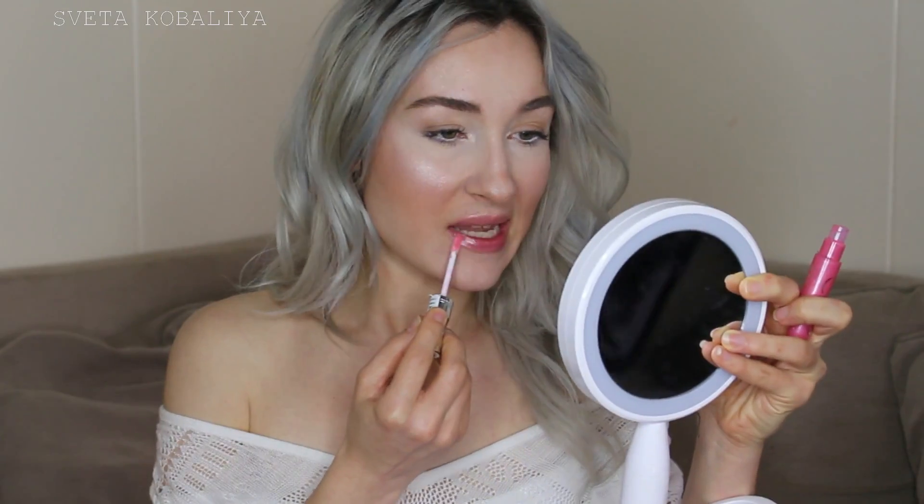I'm actually kind of excited because in between applying it and setting it with the powder I took my sweet time talking to the camera, so I did not set it right away, and it did not really crease. The lack of creasing is definitely a win. I'm going to finish my face — so far so good, I don't see any creasing. I'm very happy with the coverage. It's crazy how little product I used.